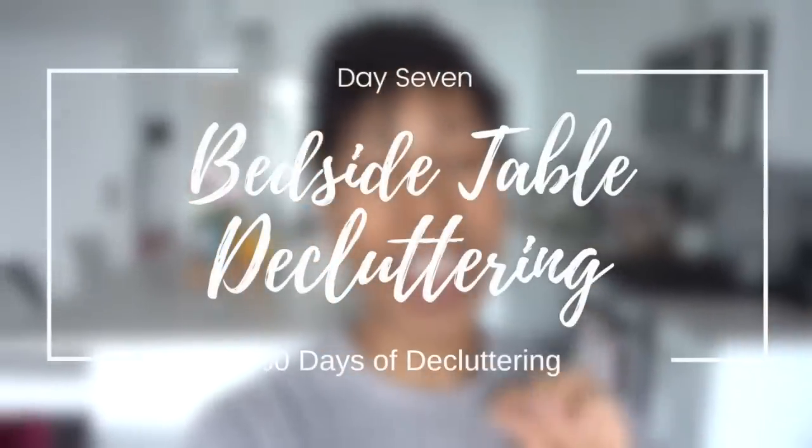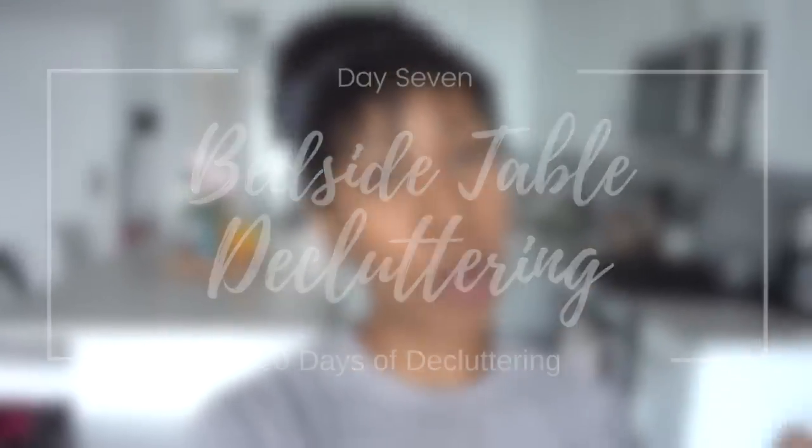Hey guys, it's Kay, welcome back to my channel — or if you're new here, welcome! My name is Kay, I'm a professional organizer and stager here in Boston, and I'm here to help you get motivated to have a more organized home. Today is day seven of our 30-day declutter challenge, and today it's the bedside table.